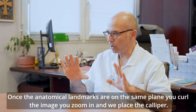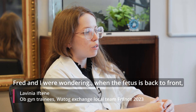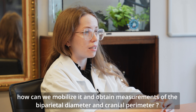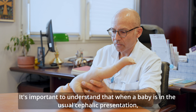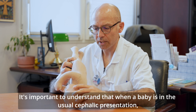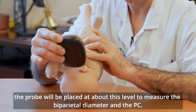Une fois que les repères anatomiques sont sur le même plan, vous figez l'image, vous zoomez et on place les calipeurs. On se demandait, lorsqu'un fœtus présente son dos en avant, comment faire pour le mobiliser pour obtenir le meilleur cliché du diamètre bipariétal et du périmètre crânien ? On va essayer de partir de ce petit mannequin pour comprendre comment on va orienter la sonde. Quand un bébé est en présentation céphalique habituelle, la sonde d'échographie va être placée à peu près à ce niveau-là pour mesurer le diamètre bipariétal et le PC.